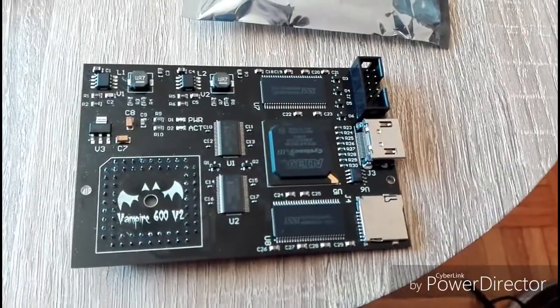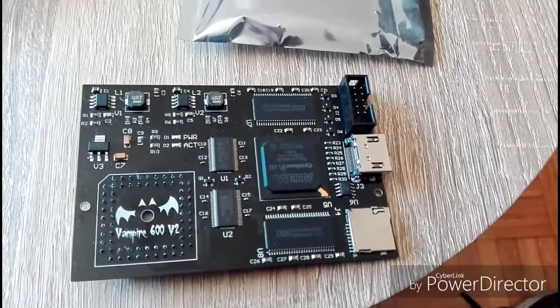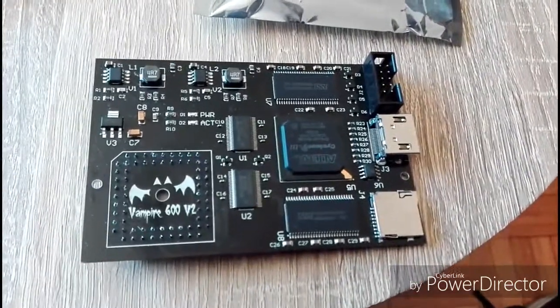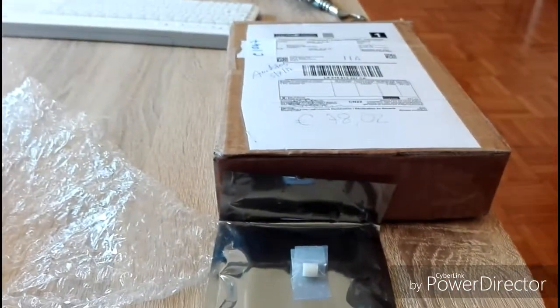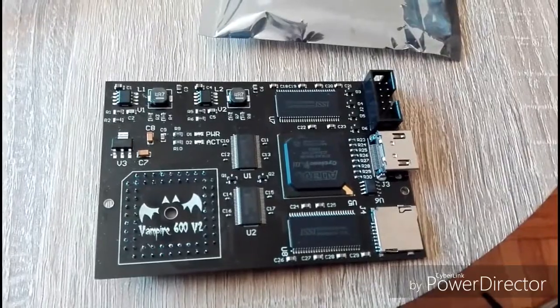Hi everybody, this is my first video in English, so I understand that it can be a little choppy, but I'll try my best. It's arrived — it's the Almighty Vampire 600 version 2. It arrived today from Canada, one of the last vampires produced by Capuchok.